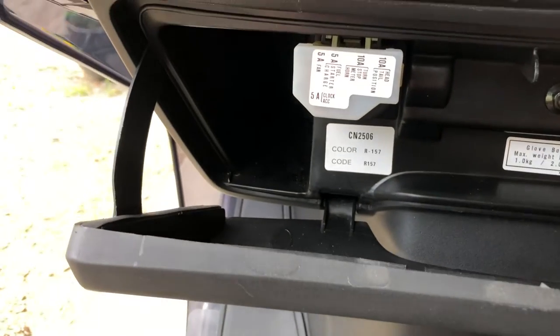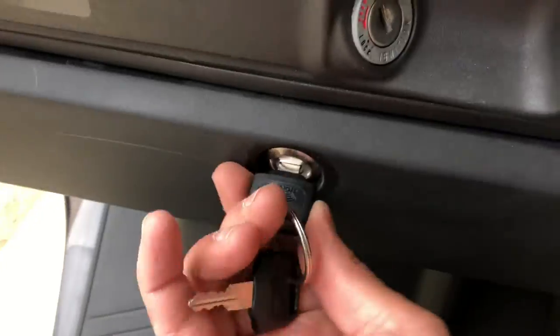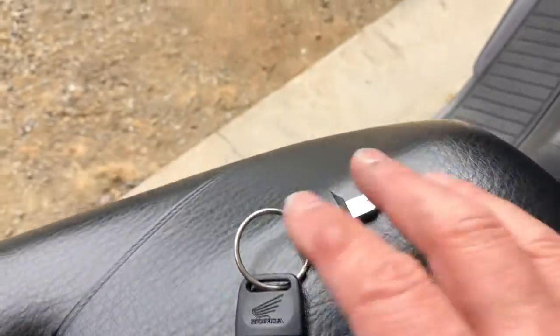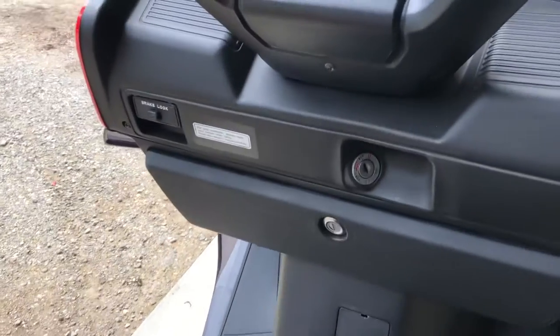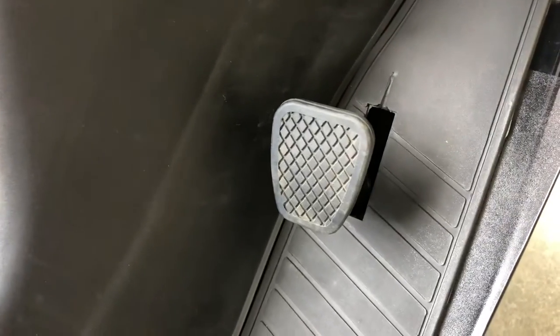That's your glove box — room for your Devo CDs I guess. These are two factory keys. It's all nice. Look at the condition of the brake pedal there. All the warning stickers are still here.